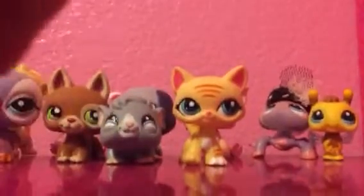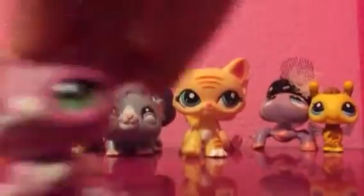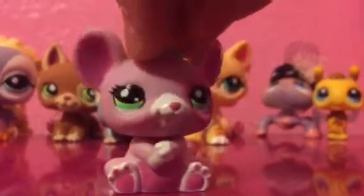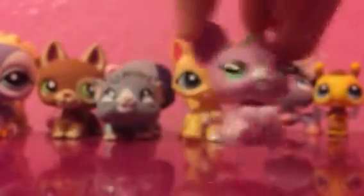Then we got this little adorable mouse. This is probably one of my favorites — she's so adorable.